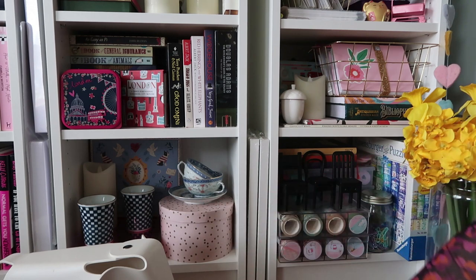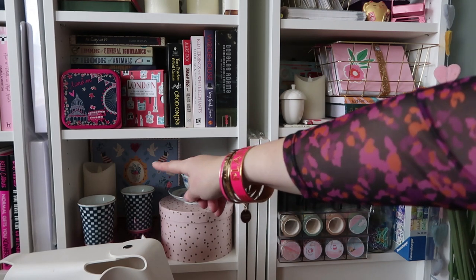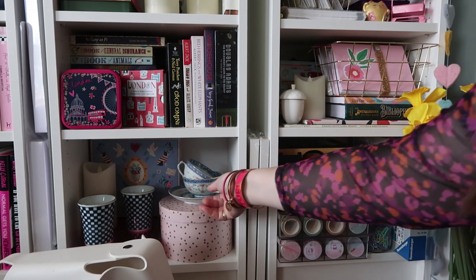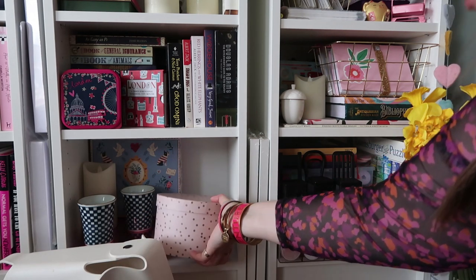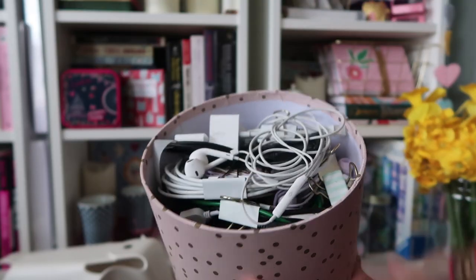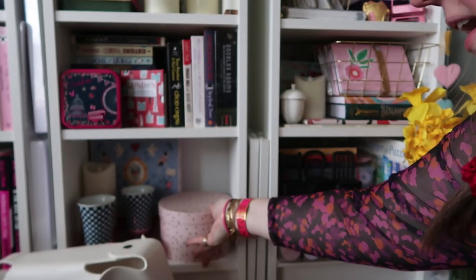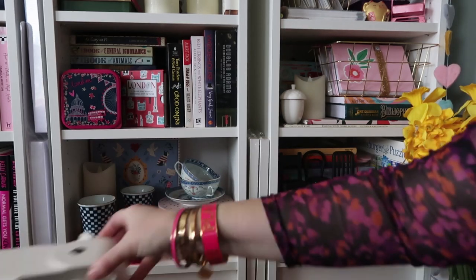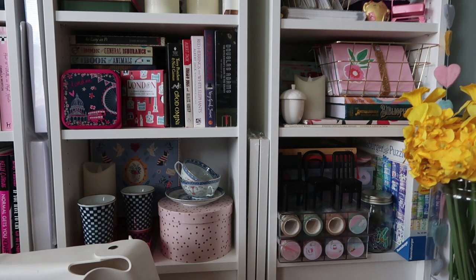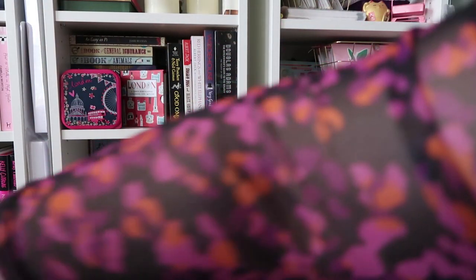The bottom row holds objet d'art — my Cath Kidston box because it's gorgeous, a candle, two little pottery pieces, and a china set that belonged to my grandmother. Then here is a box full of my cords and things, but now it's in a cute pink and gold box — perfect. This whole thing stands on another Rituals box, the bottom half flipped over as a riser.